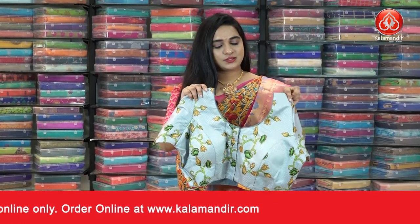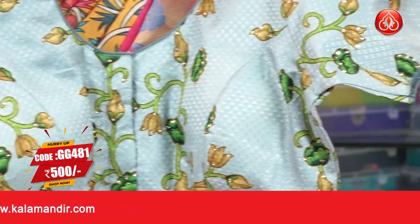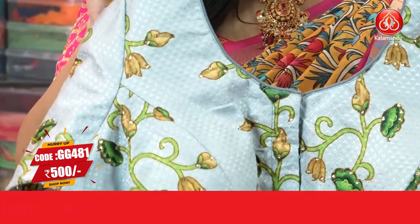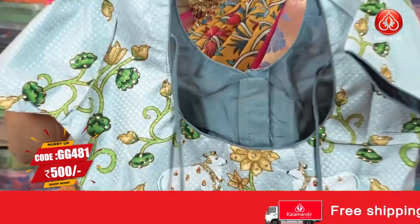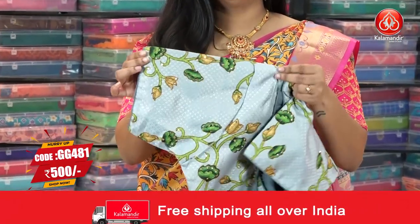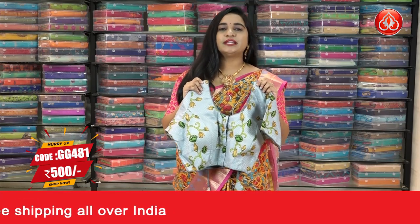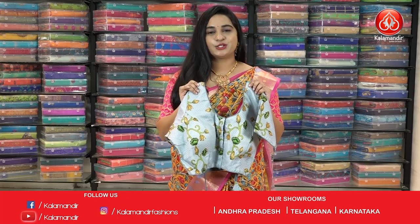Grey color blouse — all over the blouse has a self-embossed design as well as printed floral weaving with stone work. This is the front look, front open, and this is the back look with knots. It has beautiful 3/4 sleeves. The code is G481 and the price is 500. To buy this one, take a screenshot and ping us on our WhatsApp number.